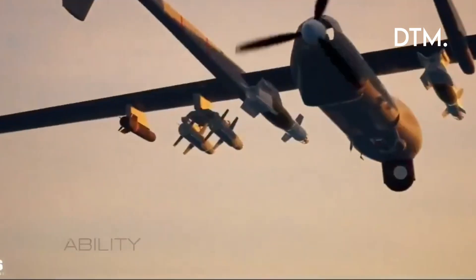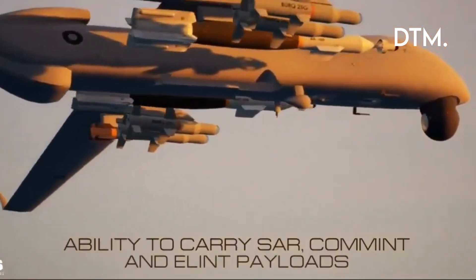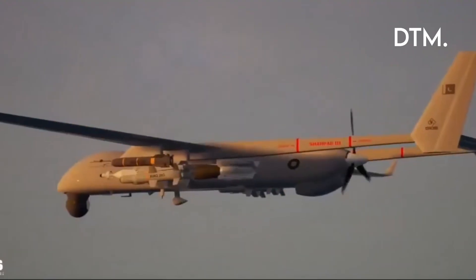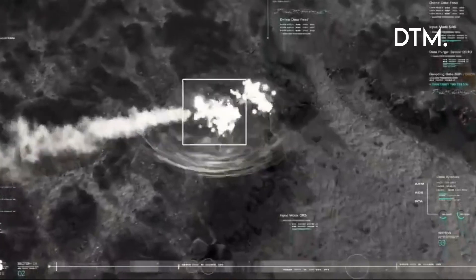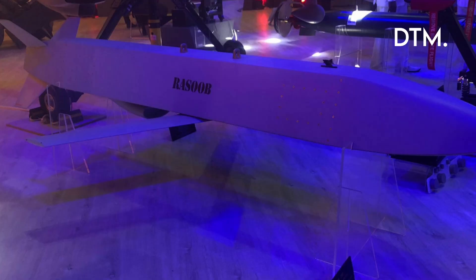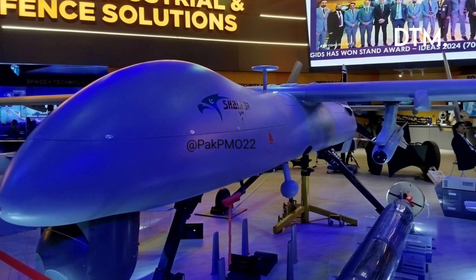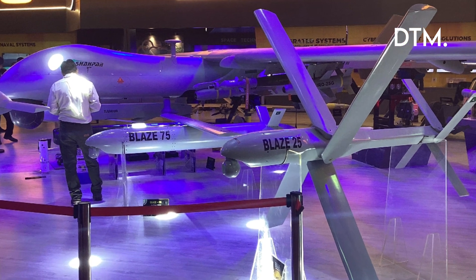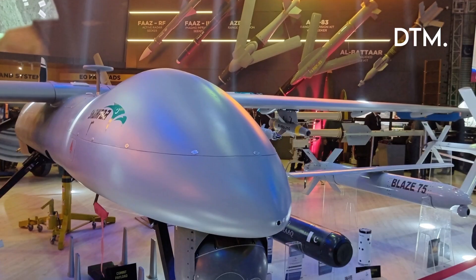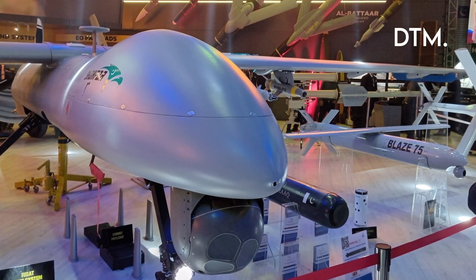What to watch next? Five concrete signals that will show if this is moving from exhibit to force multiplier: official induction notices or squadron announcements from Pakistan Navy or Air Force; live fire trials showing sonobuoy deployment, acoustic classification, and a torpedo run; joint drills where Shahpar 3 operates with surface ships and demonstrates data-linked targeting; changes in Indian deployments such as more ASW assets, fast escorts, or counter-UAV investments; and production orders or export interests that show confidence and scale.